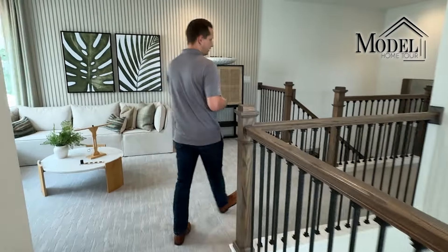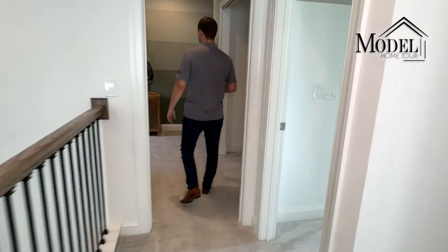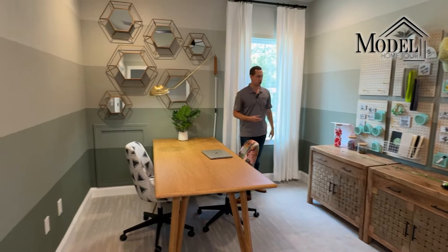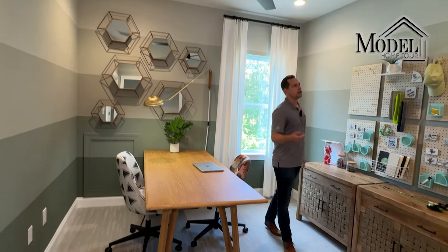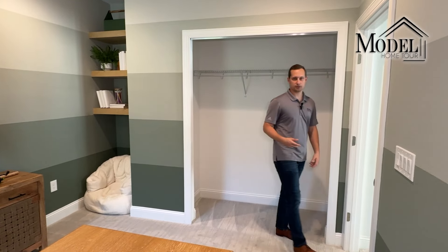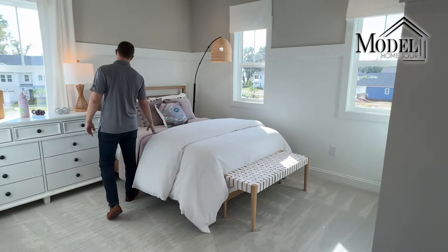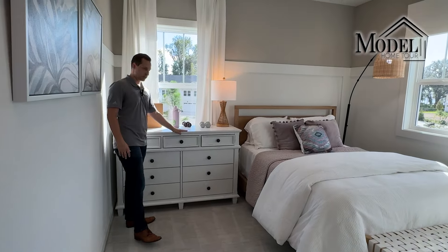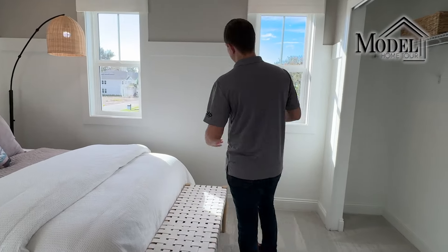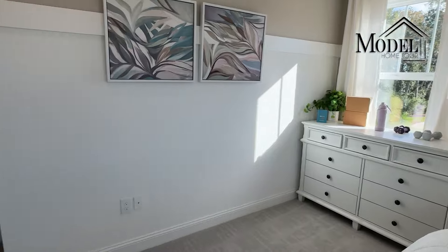On the other side upstairs we have two more bedrooms. Bedroom number two upstairs is probably the smallest of the five in the house — it's designed as an office in this model but could work as a bedroom. It has recessed lighting and a ceiling fan. Bedroom number five overall, number three upstairs, is a similar size with a full-size bed and a dresser, showing there's plenty of room. All these bedrooms have standard-size closets.